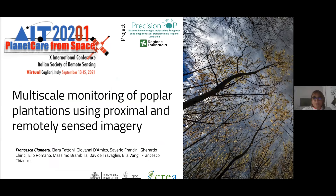I'm going to present some of the results we reached in a project financed by Lombardy Region. This is Precision Pop, a system to support precision forestry in poplar plantations. We use different types of remote sensing data — proximal and satellite data. I'd like to say thank you to all the co-authors of this presentation who worked with me on these projects.